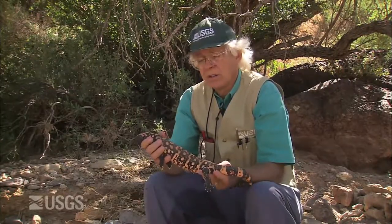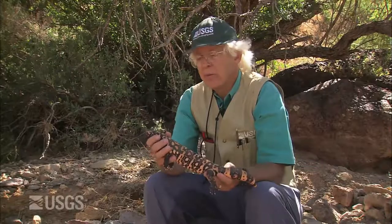This is the most impressive reptile we have in the southwest, in my opinion. This is the Gila monster. This is one of only two venomous lizards in the entire world, the other one being its larger cousin, the Mexican Beaded lizard.